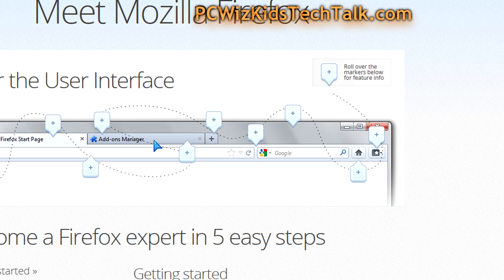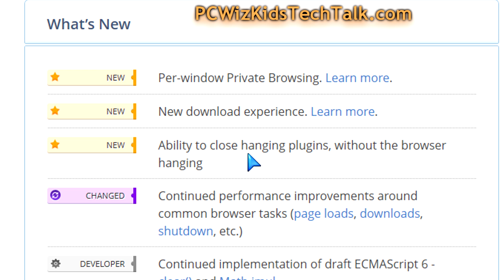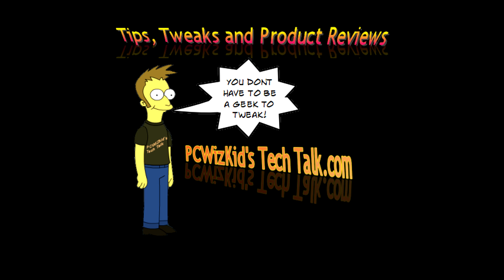Are you going to upgrade? If you are, you might take advantage of these new performance increases. Comment below, let me know what you think, and thank you for watching.